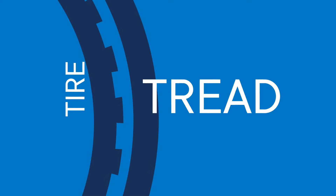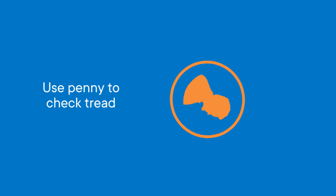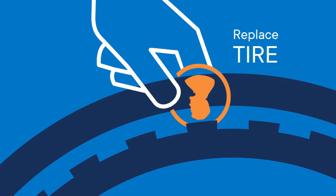Your tires must have good tread. Slide a penny into your tire's tread groove with Lincoln's head upside down. If you see his entire head, it's time to replace the tire.